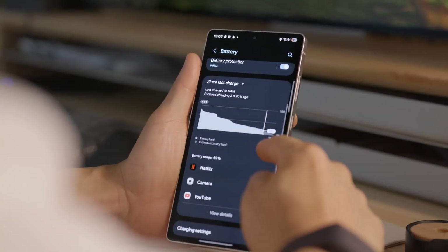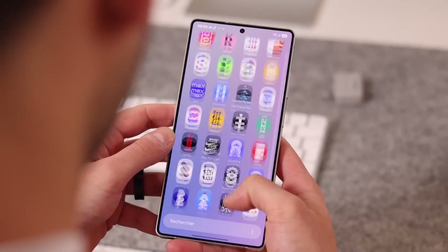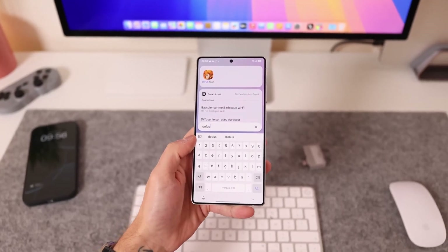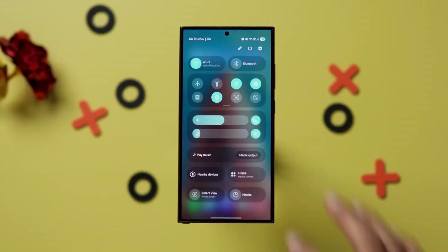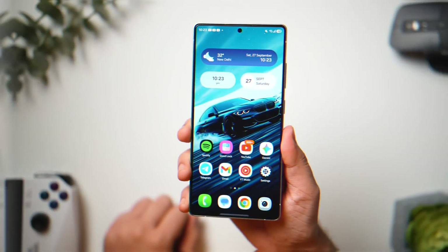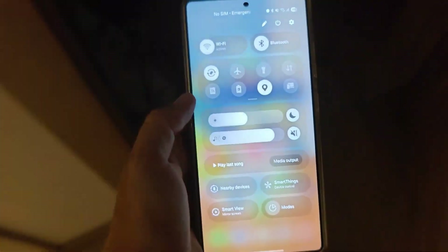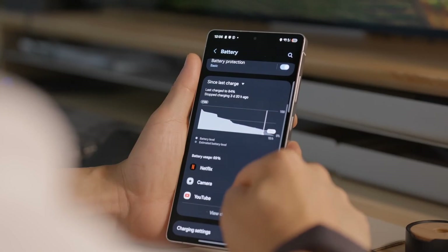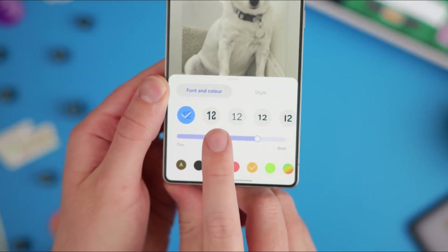Today we're diving deep into One UI 8.5, exploring its AI-driven features, design upgrades, performance enhancements, and much more. Samsung is breaking its own rules with this update — traditionally, major software overhauls align with flagship launches, but One UI 8.5 Beta is rumored to arrive as early as late November 2025. Built on Android 16, One UI 8.5 is more than a visual refresh; it's an intelligent, adaptive system designed to make every interaction smoother, smarter, and more personal.